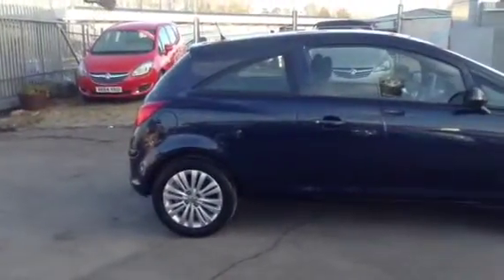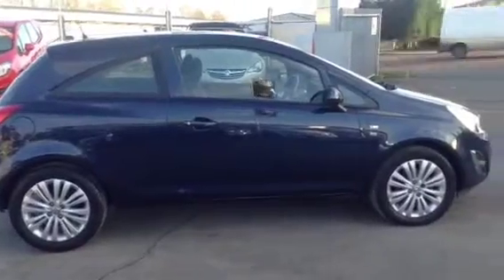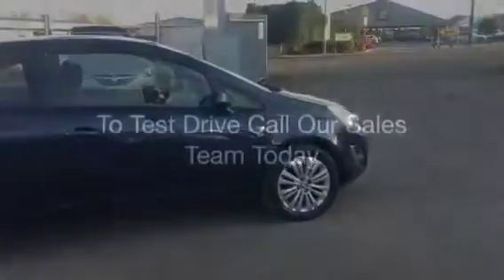So to test drive this vehicle, give our sales team a call today or click the enquire now box. Finance options are below and we also offer service plans for this car. Thank you for viewing.